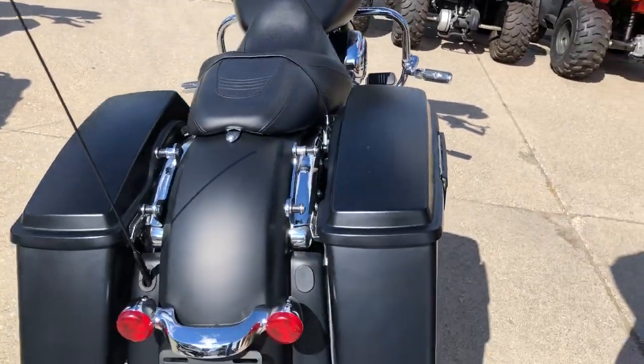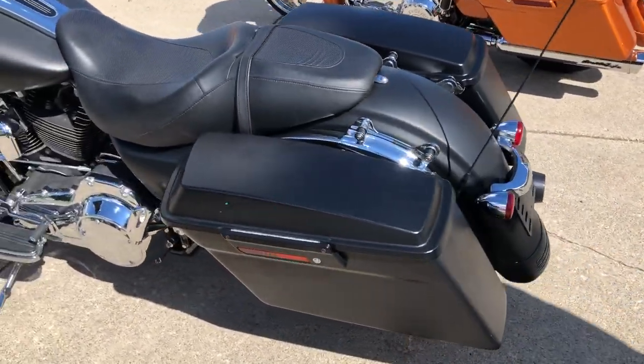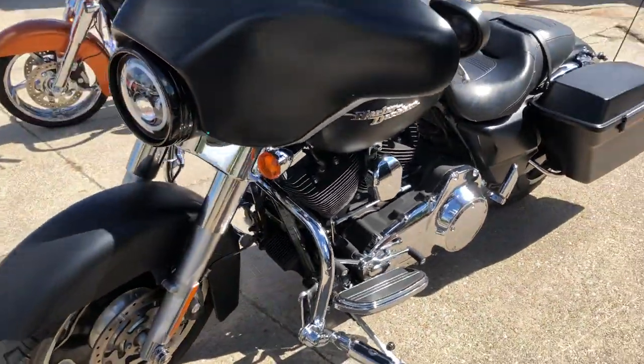Must-see black denim paint, looks new. Chrome shines bright. Upgraded floorboards, lower controls, highway pegs, tons of chrome. Daymaker headlight, Reinhardt exhaust, and all kinds of accessories on this one, guys.